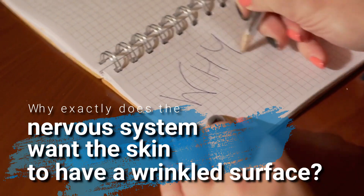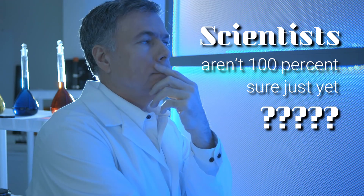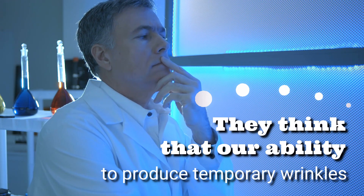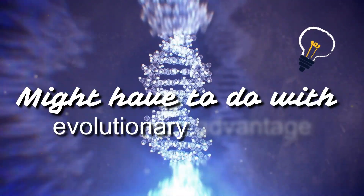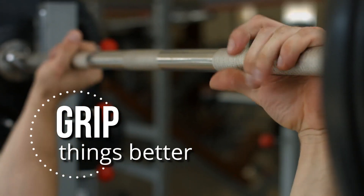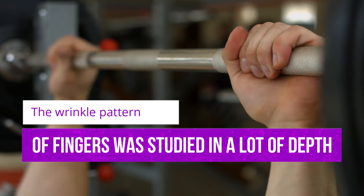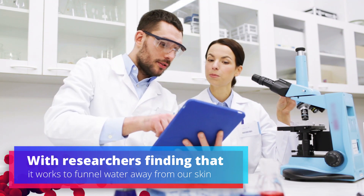So why exactly does the nervous system want the skin to have a wrinkled surface? Scientists aren't 100% sure just yet, but they think that our ability to produce temporary wrinkles might have to do with evolutionary advantage. Interestingly, having wrinkly fingertips might help us grip things better. The wrinkle pattern of fingers was studied in depth, with researchers finding that it works to funnel water away from our skin.